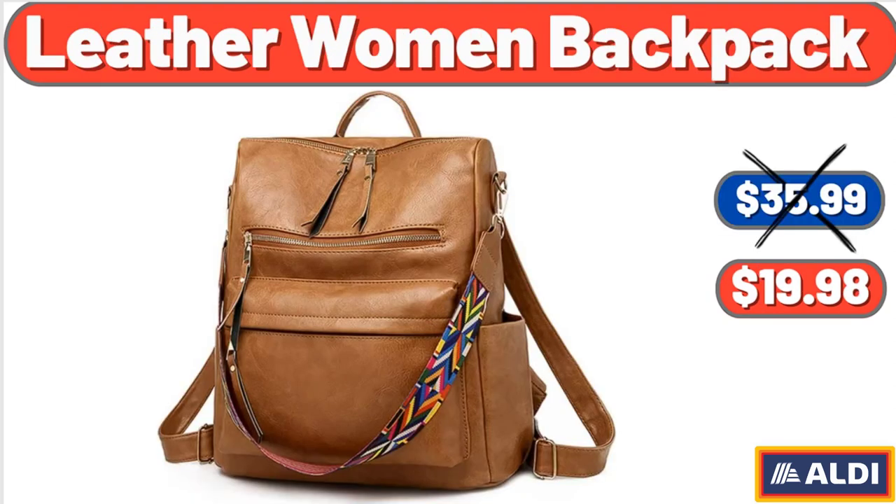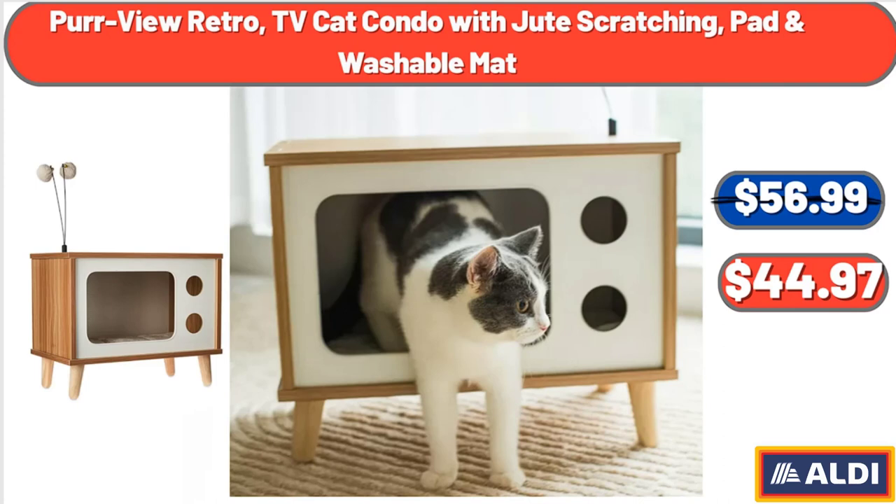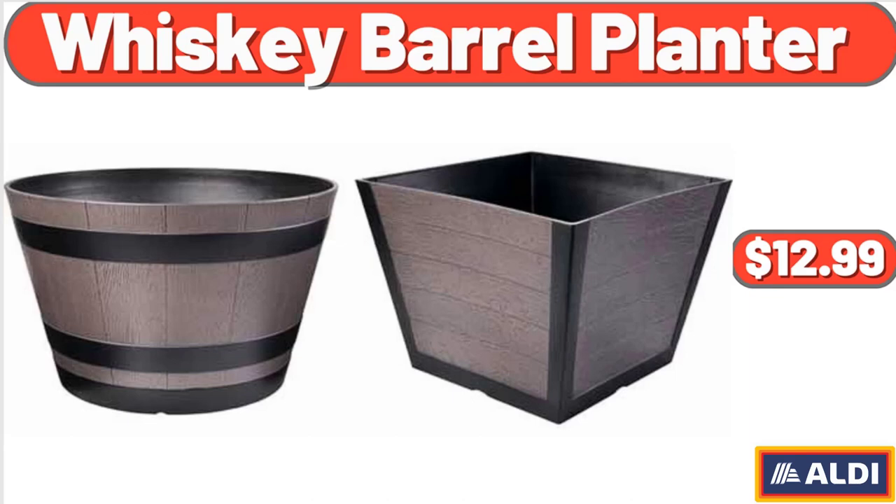Leather women's backpack: $19.98. Air purifier for home large room: $119.99. Purview retro TV cat condo with jute scratching pad and washable mat: $44.97. USDA Choice Black Angus beef stew meat, 1.3 pounds: $8.57. Whiskey barrel planter: $12.99.